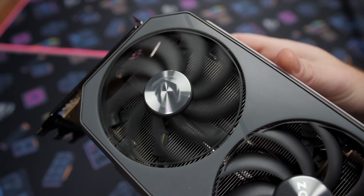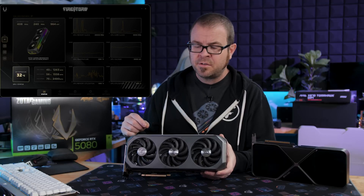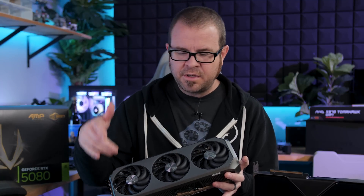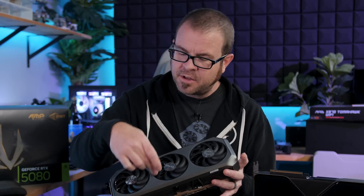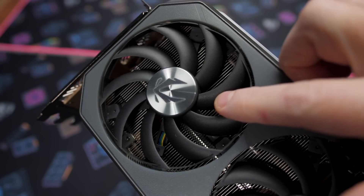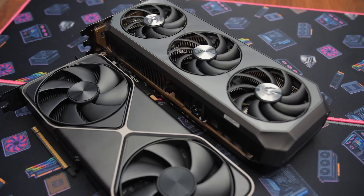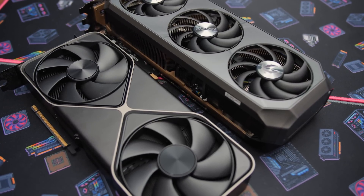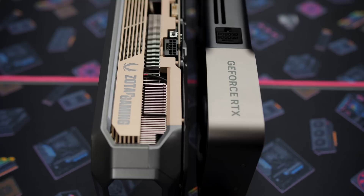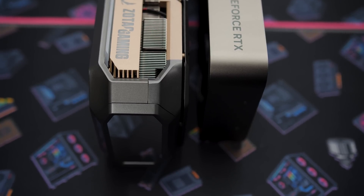Finishing off the box features: Freeze Tech is what Zotac is calling their zero fan mode — the fans won't spin up if the GPU isn't warm enough. And there's also Firestorm, which is Zotac's software for overclocking, controlling the card, and controlling the RGB lighting. The card measures 332.1 millimeters long (13.1 inches), 137.5 millimeters tall (5.4 inches), and 69.6 millimeters thick (2.7 inches). It is classified as a 3.5-slot card, so you won't get away with triple-slot spacing — make sure you have room for a fourth slot in whatever case you use.